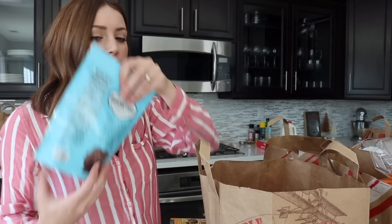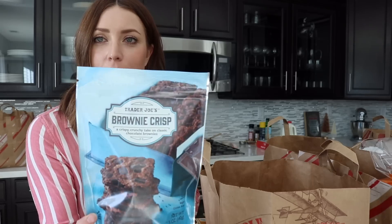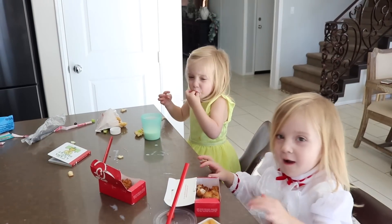I'm back from Trader Joe's and I'm going to show you guys everything I got. These — I don't know if these are new, but they're gluten-free brownie crisps. They look really good. The girls are eating some Chick-fil-A.